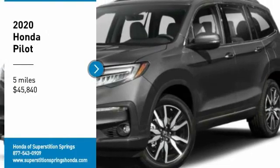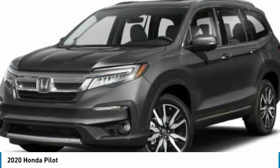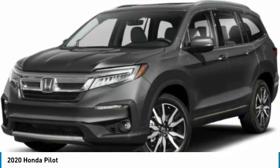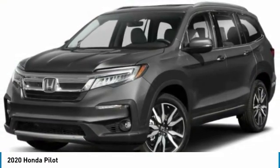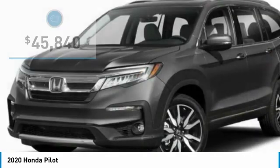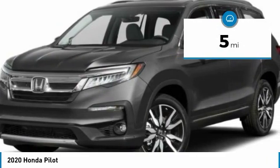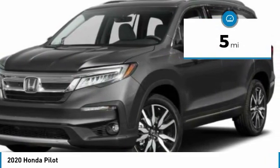You are going to love the 2020 Pilot — optimal utility, indulgent interior, powerful performer. You'll be ready for almost anything in the Honda Pilot, and it is priced below $50,000. This vehicle has less than 100 miles. Here are some of this vehicle's great options.